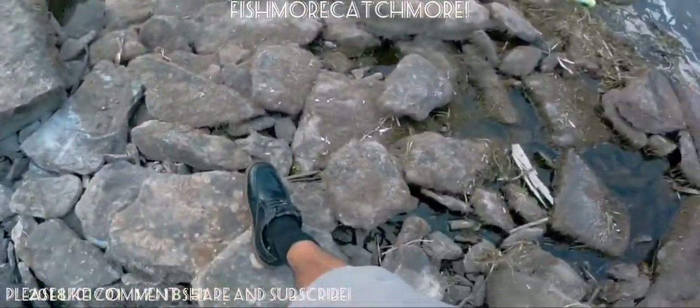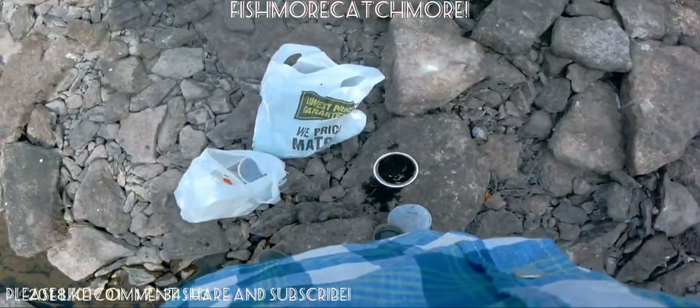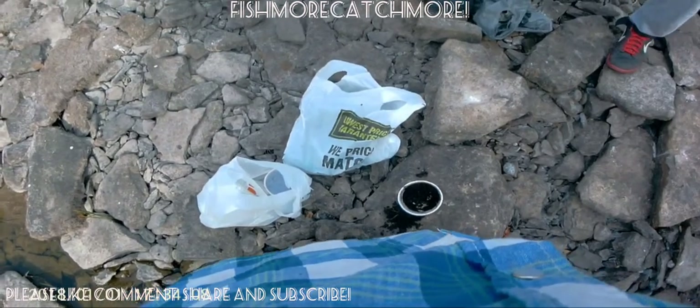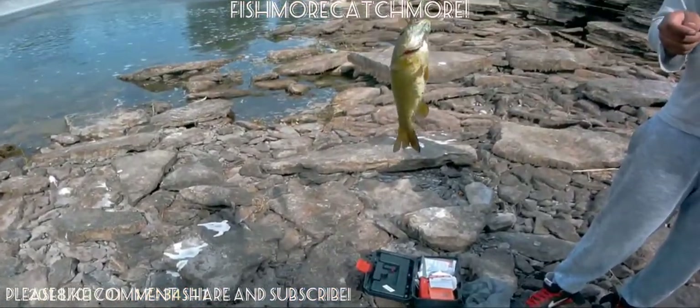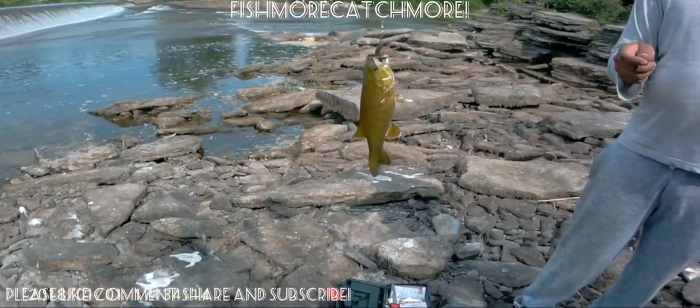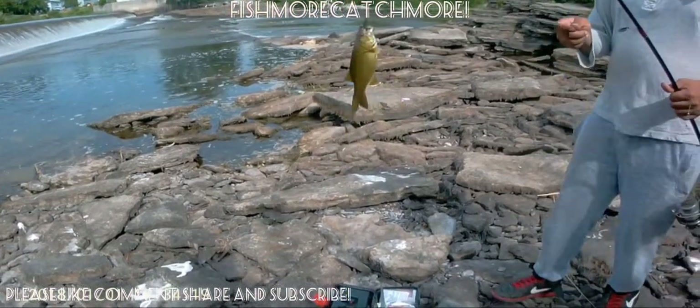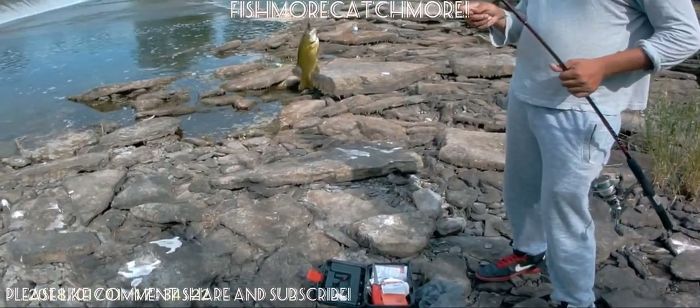We had just run out of worms too — most of our worms actually died just from the heat. You can see how my friend is dressed; we were trying to avoid getting burnt and scalded by the heat. Because we ran out of worms, my friend switched over to a tube on the same rig he was using. And guess what — he hooked on to another smallmouth. This is definitely not the same one; this one is in better condition, a bit healthier. Anyway, we had a blast — we caught more fish but didn't get it all on camera. I hope you guys enjoyed.